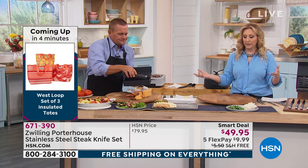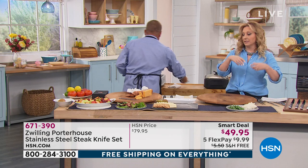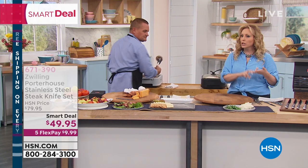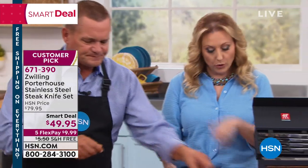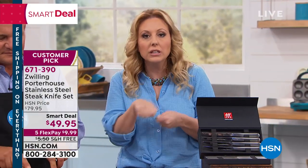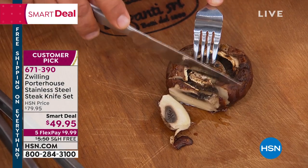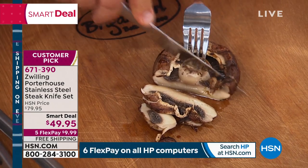Everything that John's been preparing — and not just steak, but cheese, lamb chops, pork chops, chicken — anything you want to serve to your guests with a nice cut, so you're not struggling and scratching up your plates. Everybody using butter knives — butter knives are for butter. That's exactly right.